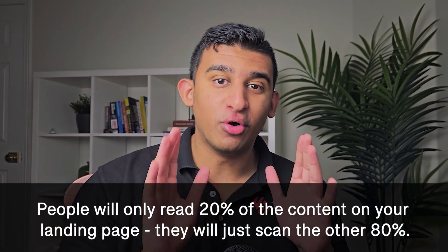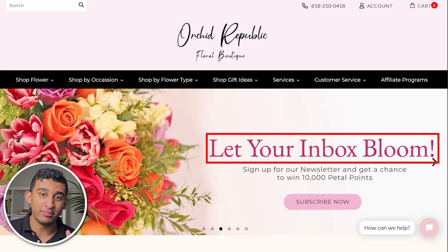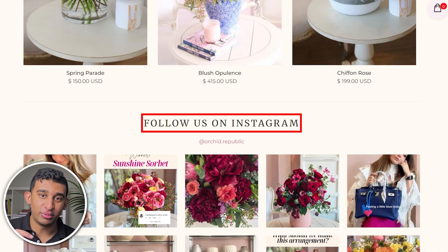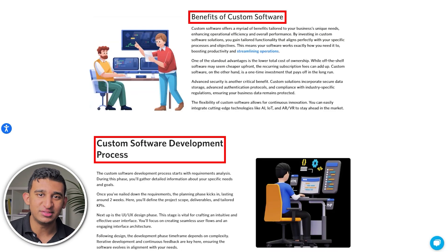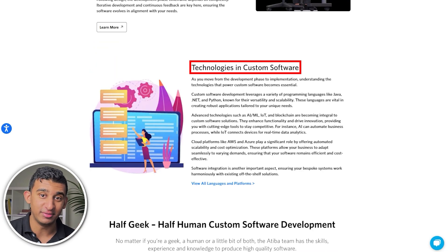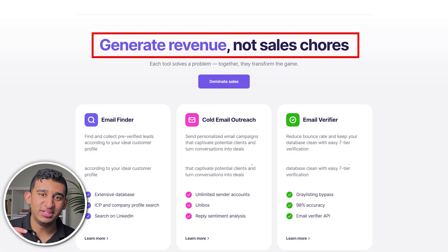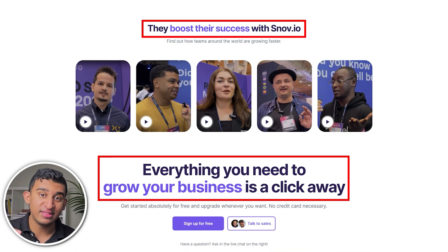Some other big takeaways: the headline for every section of your landing page should communicate the benefit in the headline itself. Statistically, people will only read 20% of the content on your landing page — the other 80% they just scan. Imagine if somebody only reads the headlines on your landing page: is the benefit and value prop clear in just the headline itself? Here's a B2B example where no one has any idea what the company does just by reading the headlines alone. Now compare that to where every headline is focused on the end benefit and why people should care.